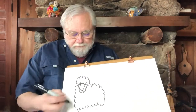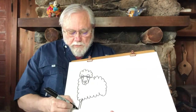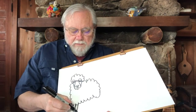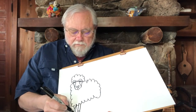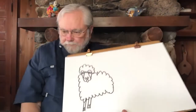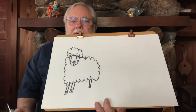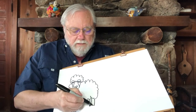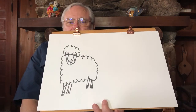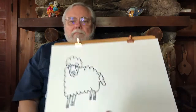Now for the lamb's legs — make two lines down and add a hoof by putting a line at the bottom to look like a hoof. Make another rectangle coming down and add a line for a hoof. Then for the back legs, do the same — rectangles with a line in the middle. How many legs does our lamb have? Four. Now give our lamb a fluffy-looking tail.